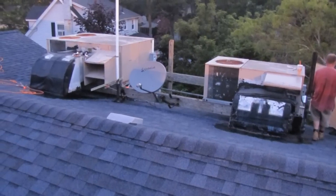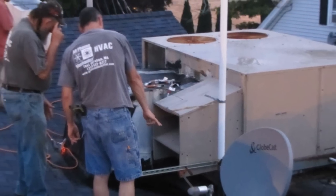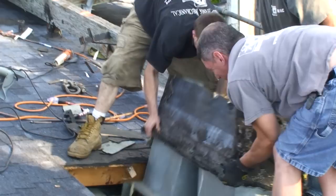Lindsay's has four old rooftop York units and they've been really poorly maintained. The ductwork is in shambles under their roof.